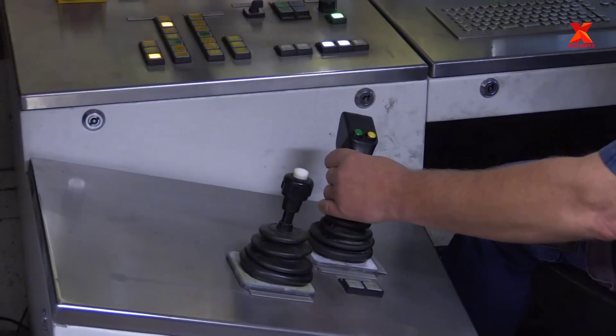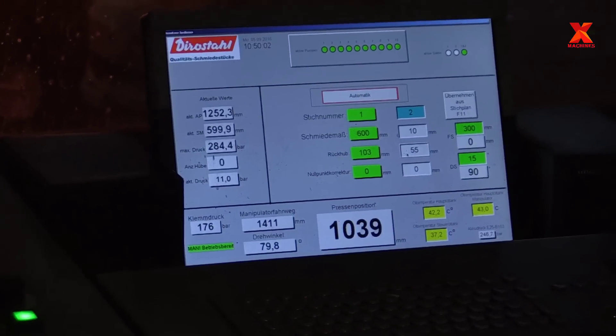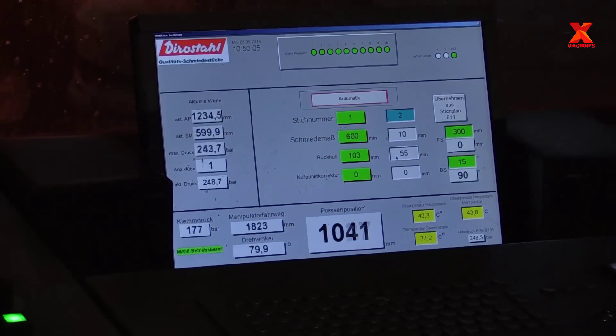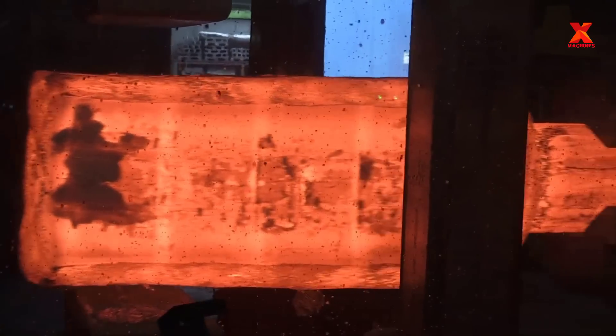Important parameters in the forging process are controlled and supported by modern machinery systems. Forging will continue until the billet reaches the design shape, which will have the same dimensions and related parameters as the crankshaft.